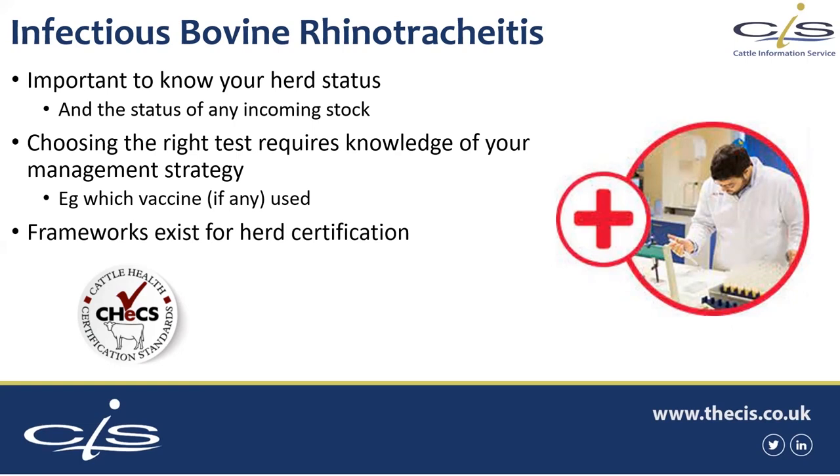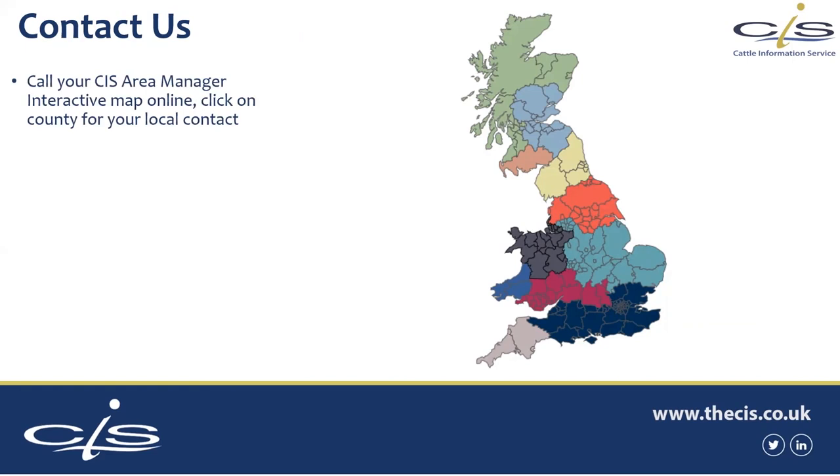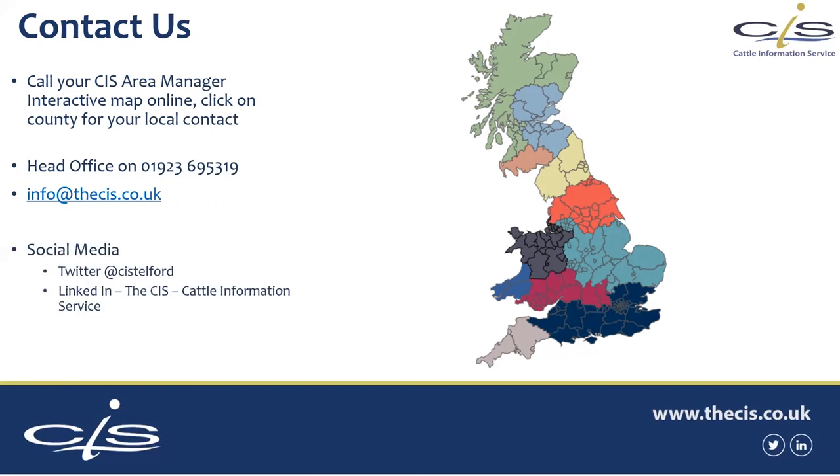These tests can be used as part of a framework, and these frameworks exist for herd certification. CHECS will be the one you most commonly see. On the CHECS website you'll see a plan and the testing schedule for what you need to achieve different levels of certification — from completely negative, to vaccinated and negative, through to having IBR under control. Getting to a place where we've got IBR under control is easier to start now than any other point. Obviously if you have any more questions, feel free to contact us — you can call your CIS Area Manager, there's an interactive map on the website where you can click through your counties and find out who you should be speaking to. Alternatively, feel free to get in touch with head office by phone or email, and of course social media.